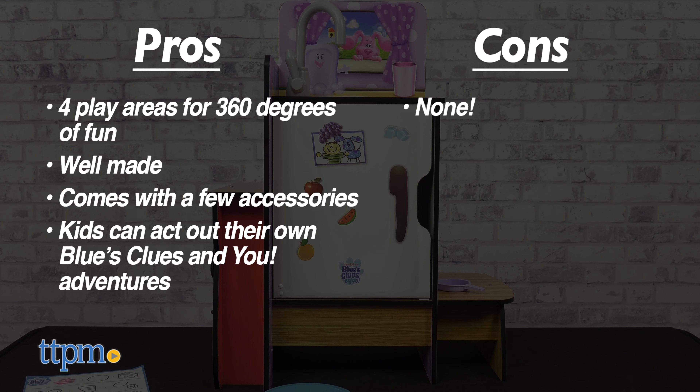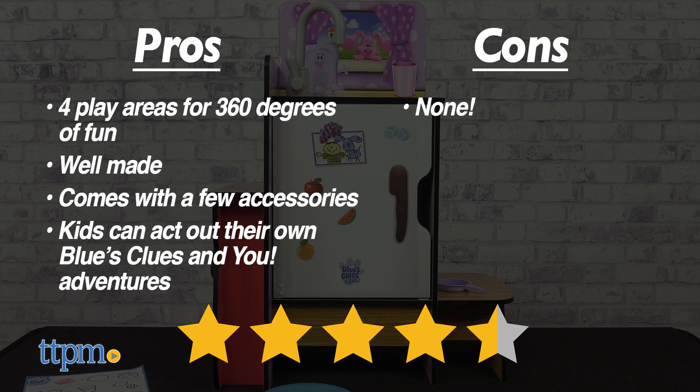As for cons, there are none. I give the Blue's Clues and You Cooking Up Clues Play Kitchen 4.5 out of 5 stars.